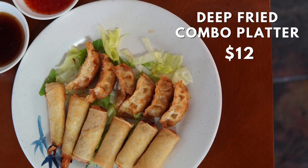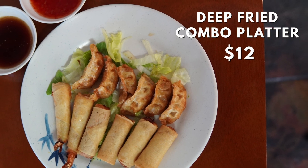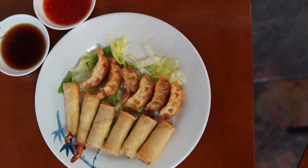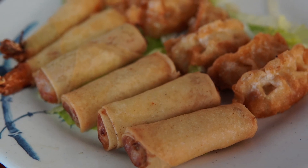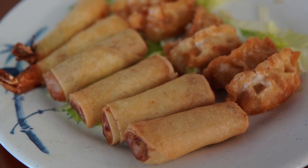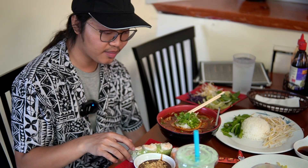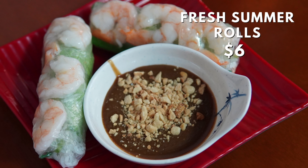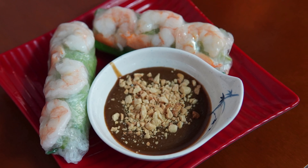We got these awesome appetizers here. This one is my favorite — the deep fried combo platter. You get two pork spring rolls, two vegetable spring rolls, two fan tail shrimps, two pork dumplings, two chicken dumplings, and two vegetable dumplings. It's absolutely amazing. I'm going to try the spring roll — rice paper wrapped with shrimp, tofu, lettuce, bean sprouts, carrots, mint, and cucumber — so it's going to be refreshing, especially on a humid day like today.